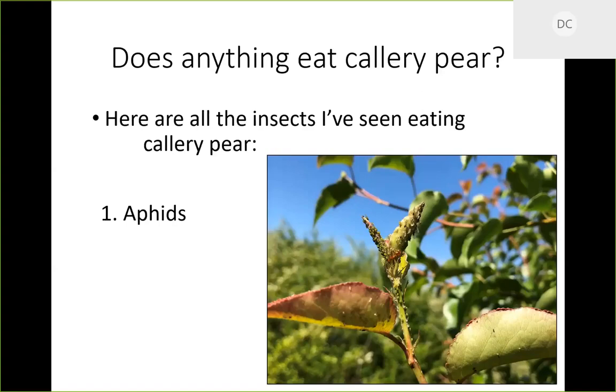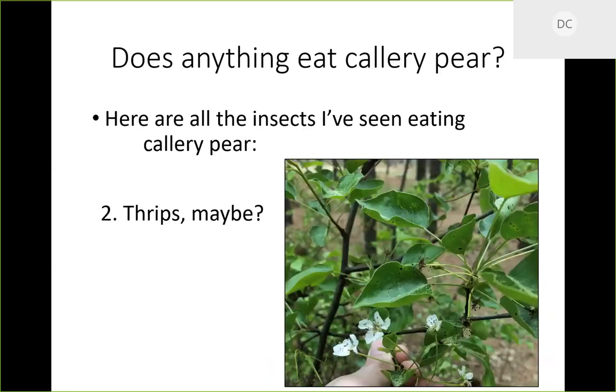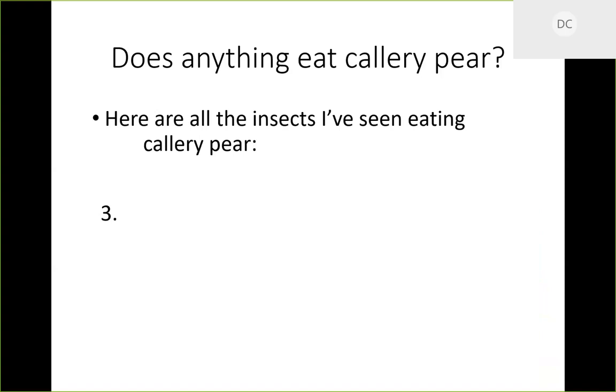In all my time looking at Callery pear, the things I've seen eating it are: aphids — they won't do any real damage, maybe make a branch get a little scuzzy and curl some leaves — and probably thrips, based on the way leaf edges curl. That's it. So we have two pieces of animal data suggesting nothing eats this thing.